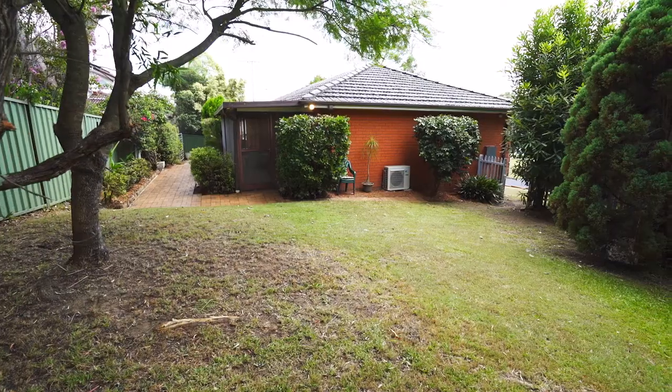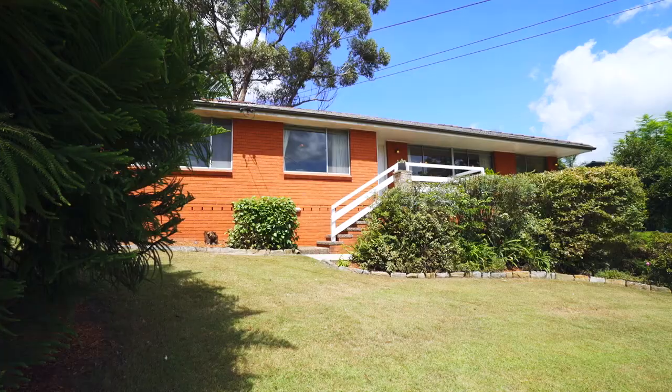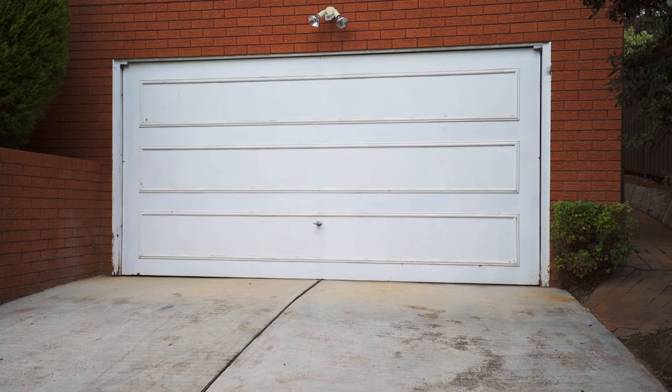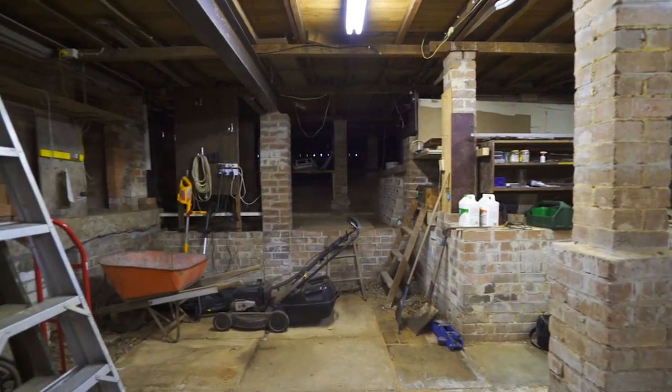Additional features of this home include plenty of storage, undercover pergola area, potential barbecue area, outdoor laundry with second toilet, excellent lock-up garage with a workshop perfect for the trades person or the tinkerer — and all this on a great block of land.